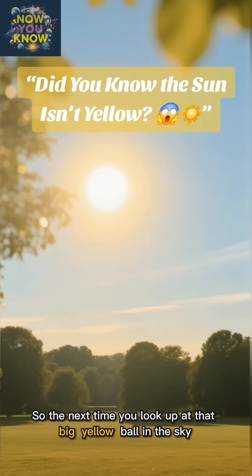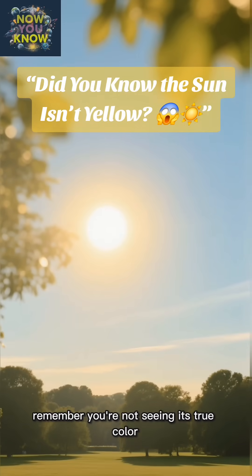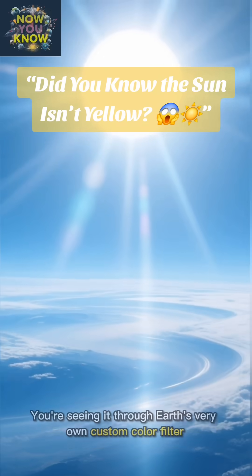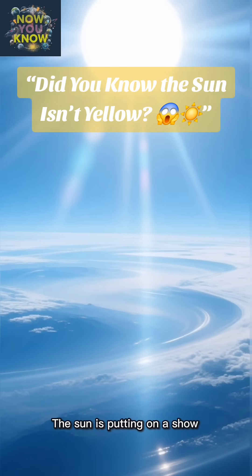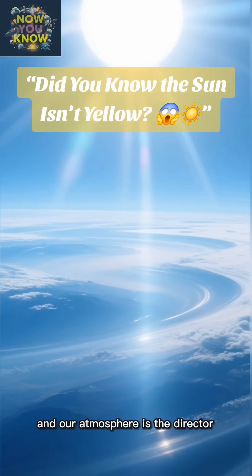So the next time you look up at that big yellow ball in the sky, remember you're not seeing its true color. You're seeing it through Earth's very own custom color filter. The sun is putting on a show, and our atmosphere is the director. Pretty cool, huh?